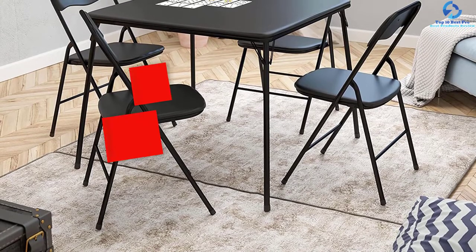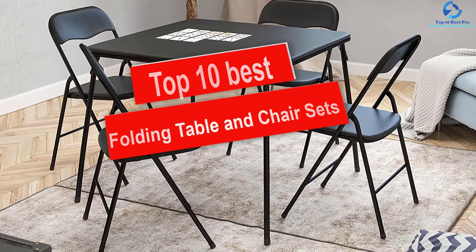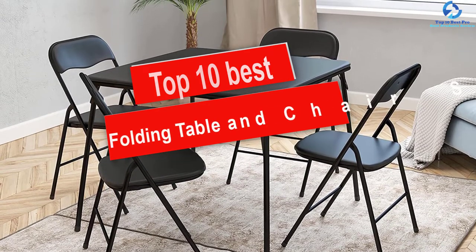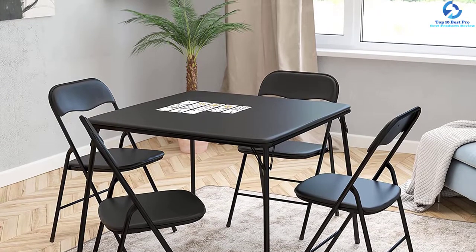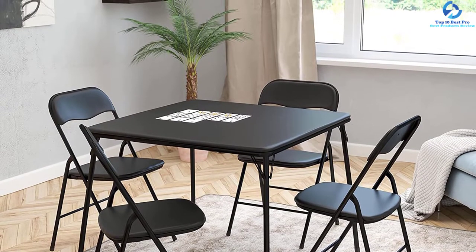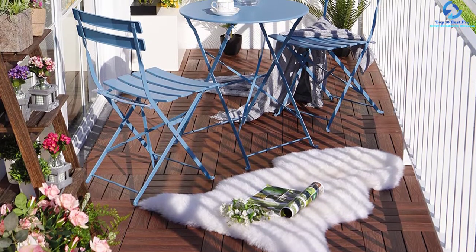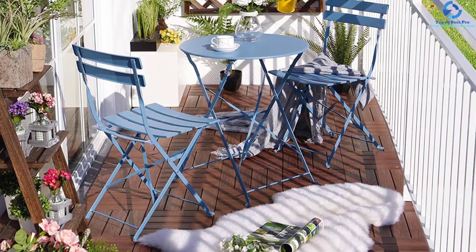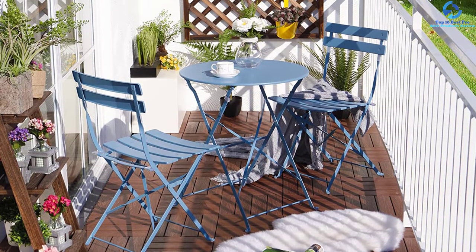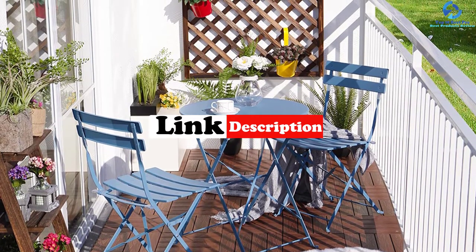Hey guys, in this video we're going to be checking out the top 10 best folding table and chair sets. I made this list based on my personal opinion and hours of research, and I've listed them based on quality, durability, price, and more. I've included options for every type of consumer, so if you're looking for an entry-level option or the best product money can buy, we have the product for you. For more information and updated pricing, check the links in the description below.